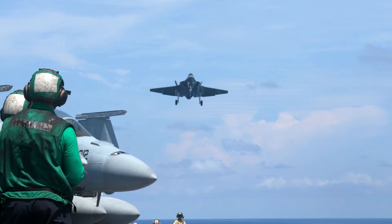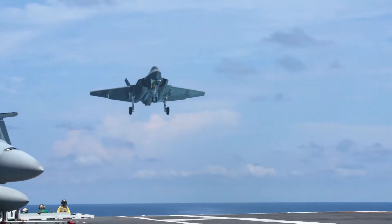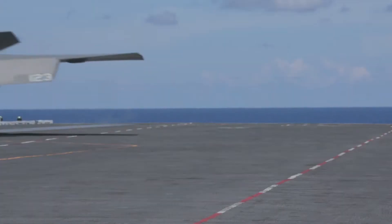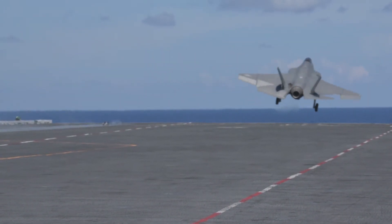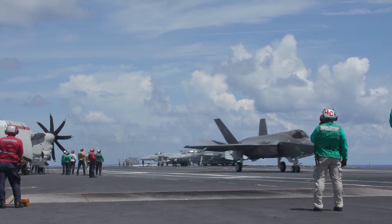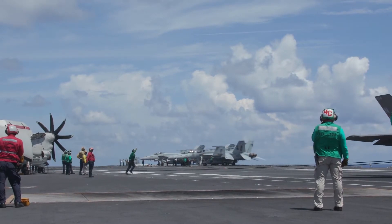The Navy is testing its next-generation aircraft, the F-35C Lightning II, aboard USS Abraham Lincoln. One of the very fundamental tests for these pilots is simply landing and stopping on the deck of this floating city. And as research has shown, it's not always an easy thing to do.